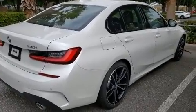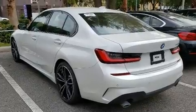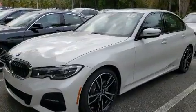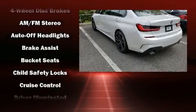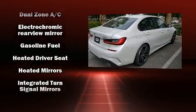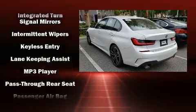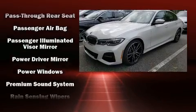A wealth of standard features means you no longer have to sacrifice, including heated seats, automatic temperature control, rain-sensing wipers, and remote keyless entry. Audio features include an AM/FM radio and 17 speakers, providing world-class sound throughout.